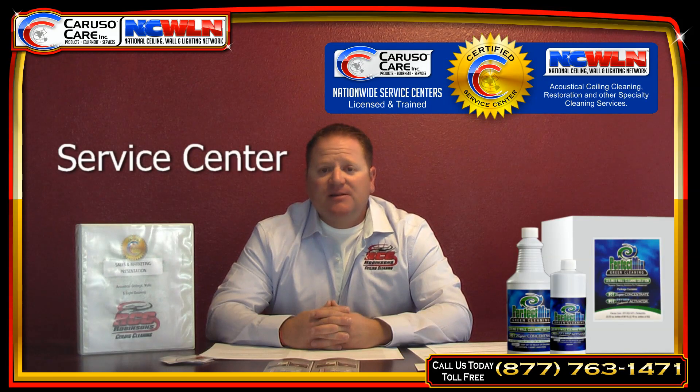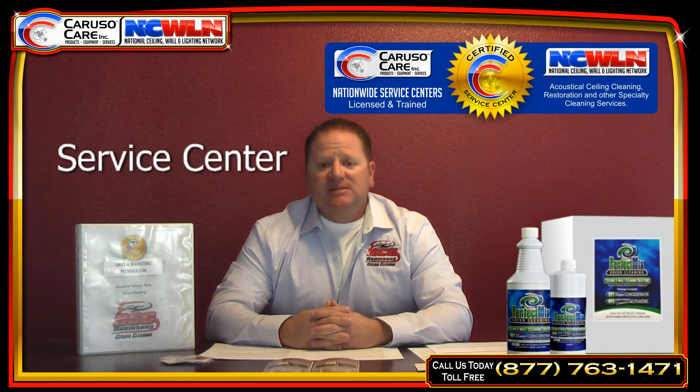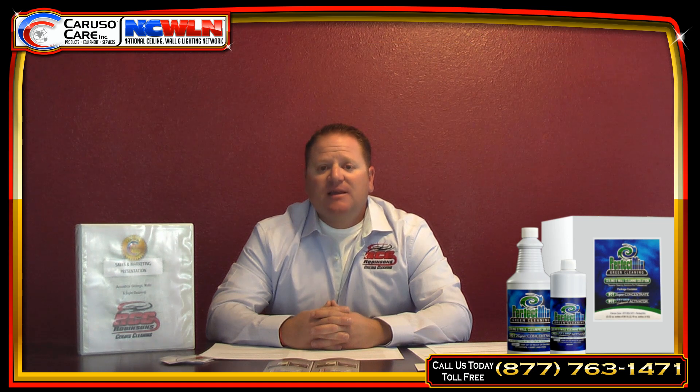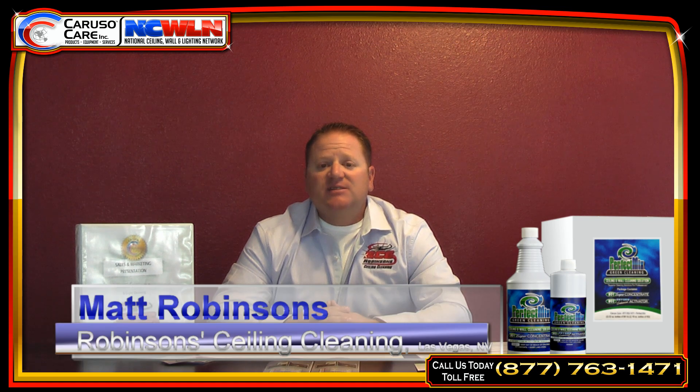Becoming a service center, I was a little leery at first. I thought if I become a service center, there's going to be another service center right next to me. But that's not how it works. I'm the only service center in Las Vegas, and that's how it's going to stay. They're not going to pop in service centers right next to you and take business away from you.